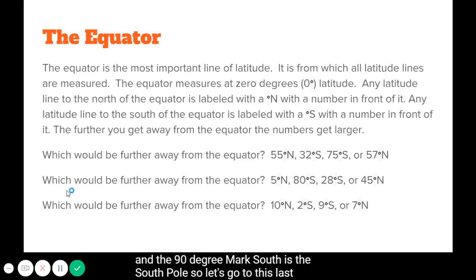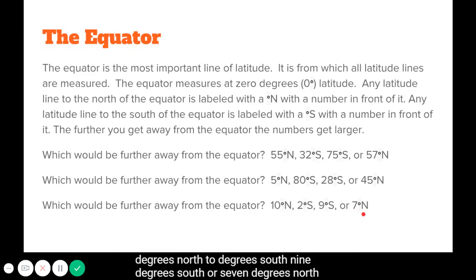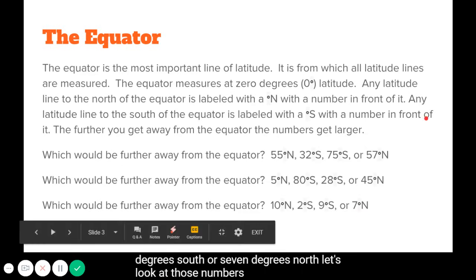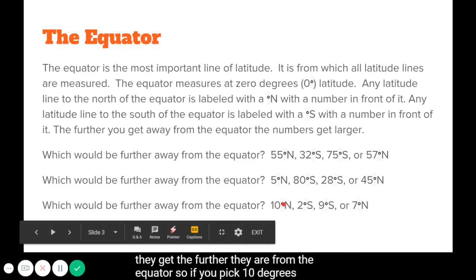Let's go to this last one. Which would be further away from the equator? Is it 10 degrees north, 2 degrees south, 9 degrees south, or 7 degrees north? We're looking for the largest number — the larger they get, the further they are from the equator. So if you picked 10 degrees north, then you would be right.